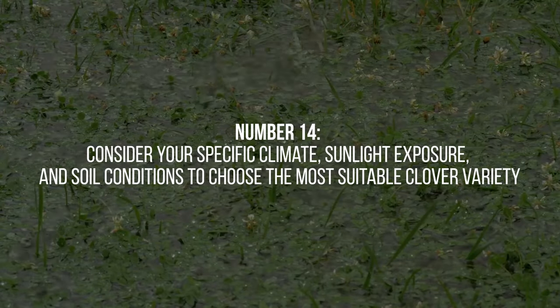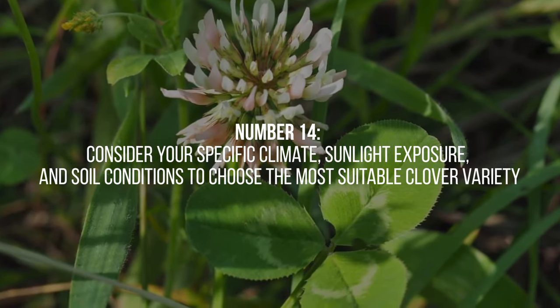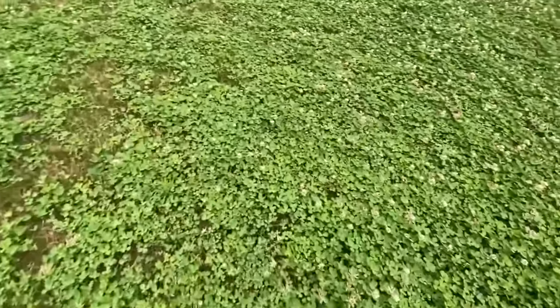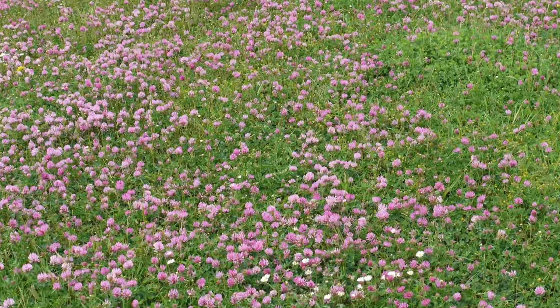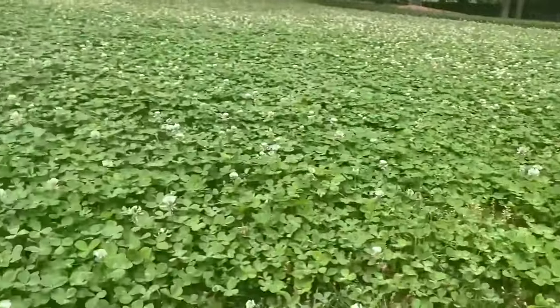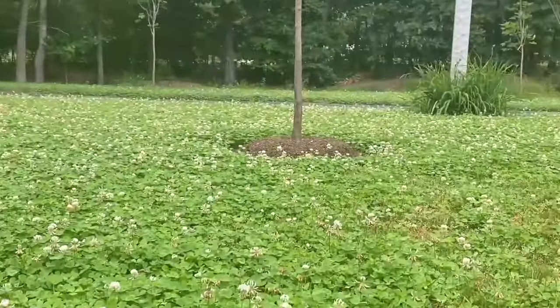14. Before starting a clover lawn, consider your specific climate, sunlight exposure, and soil conditions to choose the most suitable clover variety. Some common clover varieties include white clover (trifolium repens), Dutch clover (trifolium hybridum), and red clover (trifolium pratense). Each variety has its own characteristics and preferences, so selecting the right one for your specific environment is crucial for successful establishment and maintenance.